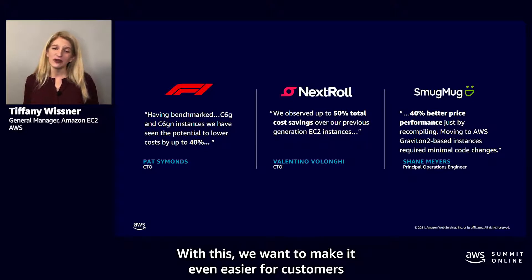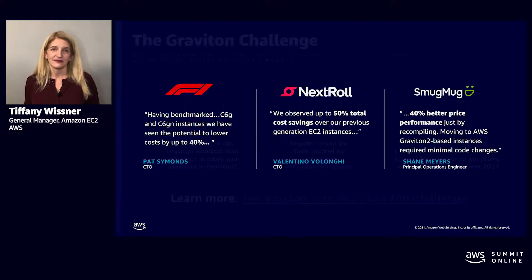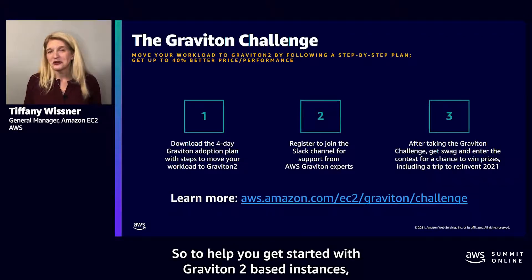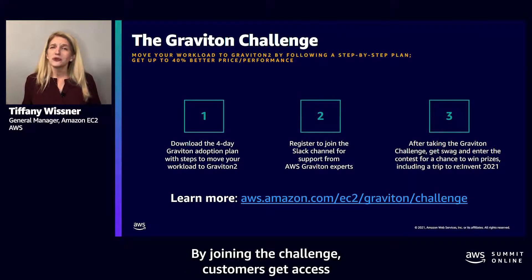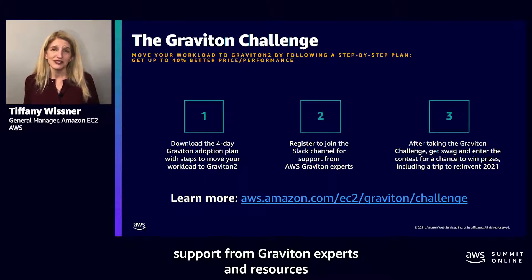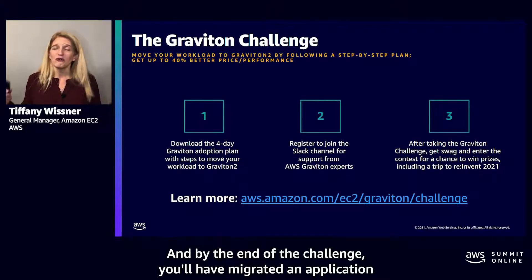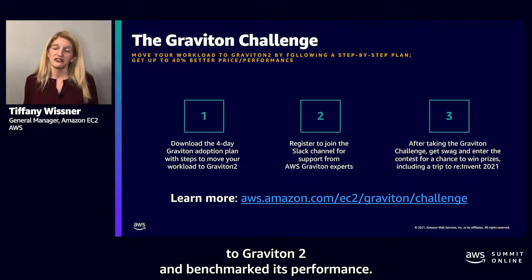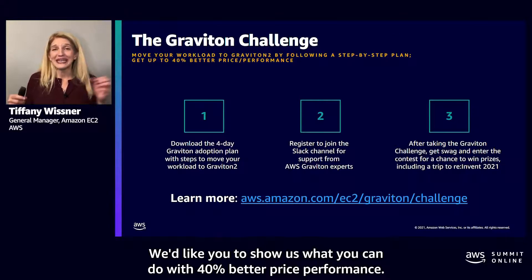We want to make it even easier for customers to adopt our Graviton2-based instances. To help you get started, we recently launched the Graviton Challenge. By joining the challenge, customers get access to a four-day step-by-step plan to help you get started, support from Graviton experts, and resources to guide you along the journey. By the end of the challenge, you'll have migrated an application to Graviton2 and benchmarked its performance.